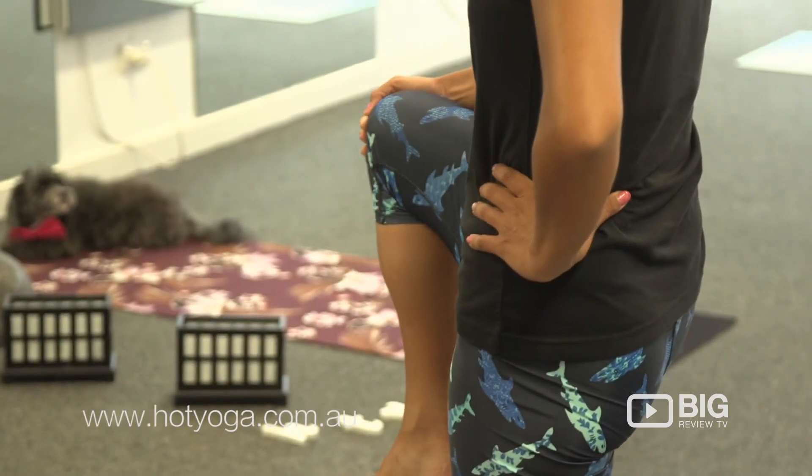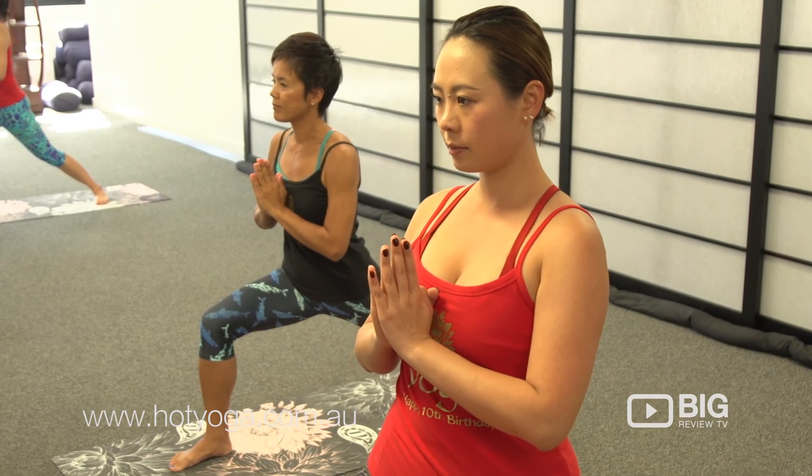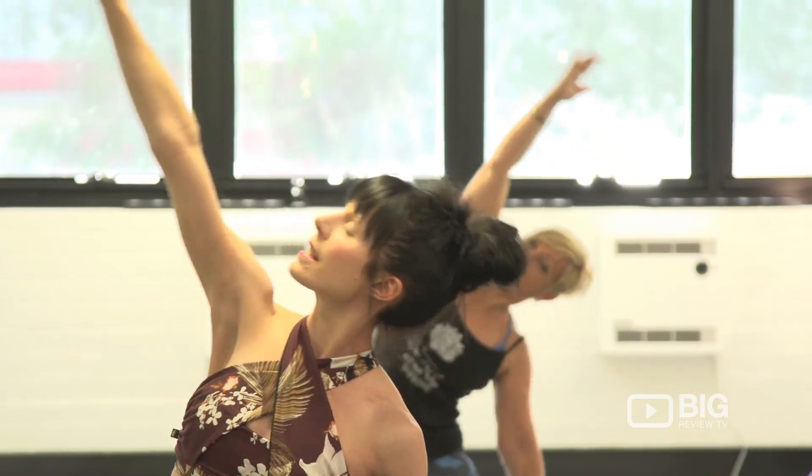Hi, I'm Michelle from Hot Tropical Yoga. We'd love you to join us on our website at www.hotyoga.com.au. You'll find all the information about our classes, class styles, and timetable on there. We also have a Facebook page, Hot Tropical Yoga, and you can find us on Instagram at Hot Tropical Yoga.